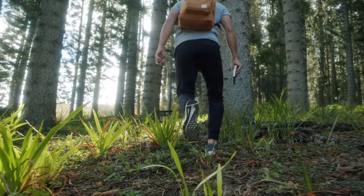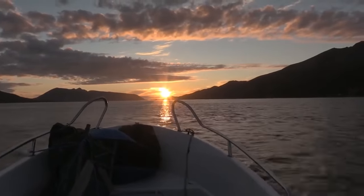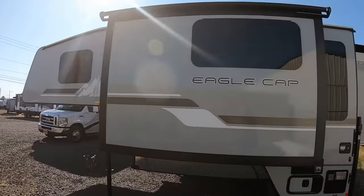For the fishermen, hikers, campers, hunters, and everyone in-between, the truck camper is a popular choice for its compact versatility for easy takeoff and setup.